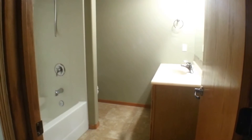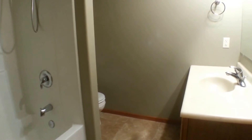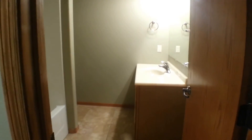Finally, we have bathroom number three — another full bathroom with a shower and tub combination, a stall, and a vanity. It's a really large room for a bathroom.